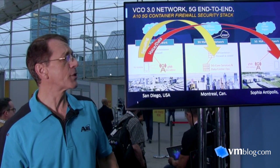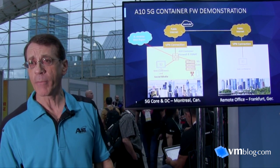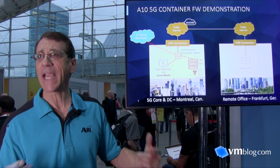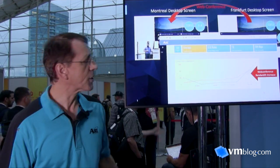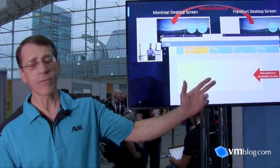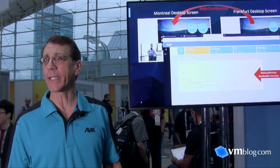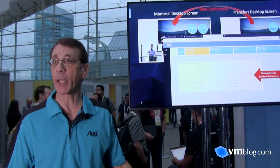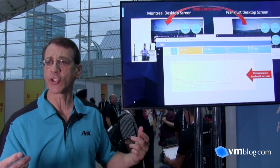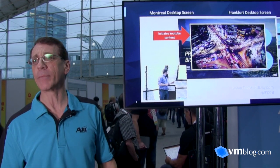In the booth, we're showing live demos exercising the firewall in Montreal — the core of the 5G network infrastructure — specifically the application layer functions. We start a business application: a Zoom web conference between ATEN's location in Frankfurt, Germany and Montreal, going through that 5G network. Once that starts, you can see the network traffic jump up dramatically, with bandwidth demands around 700 kilobits. Then the Montreal user establishes a YouTube video.